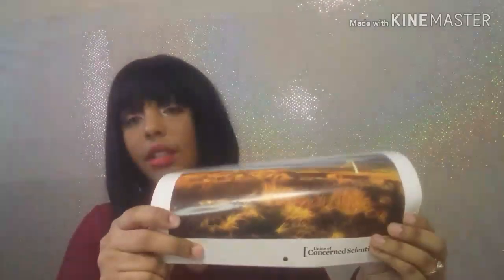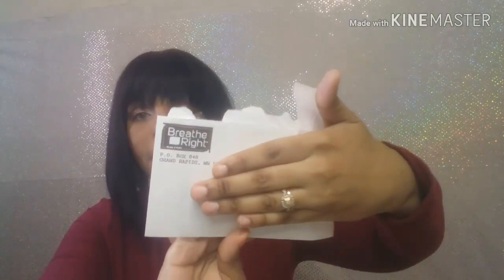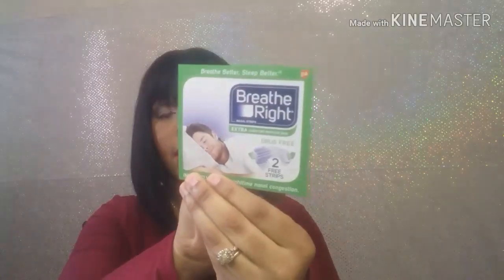I got this from the Union of Concerned Scientists — this is a calendar. And this is from Breathe Right — this is like a little Breathe Right sample for your nose. It has two that come in the pack.